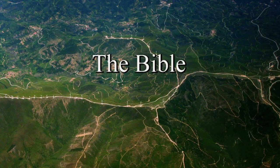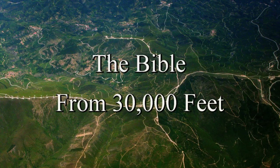In this lesson, we'll take a look at the Bible from a high level to gain a perspective of the scriptures as a whole. Once we have that defined, we can focus on the details, but it's important to have a sense of the overall structure of the Bible. So stay with me as we take a look at the Bible from 30,000 feet.